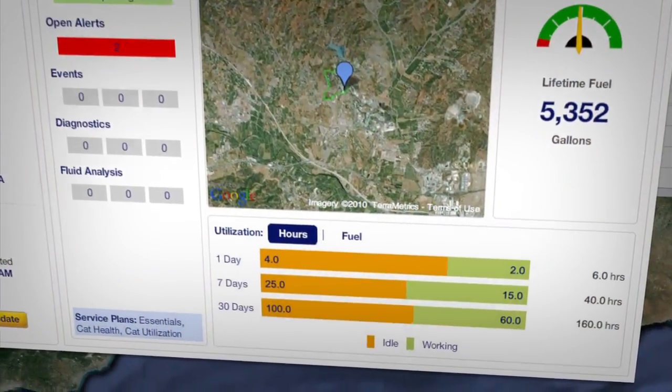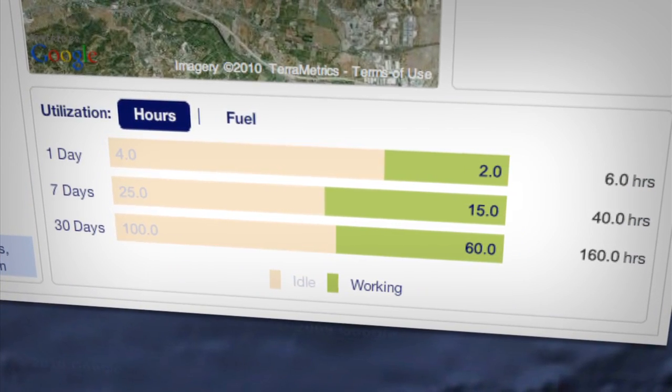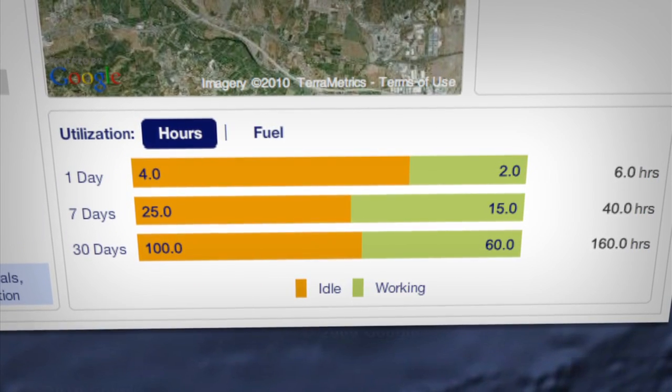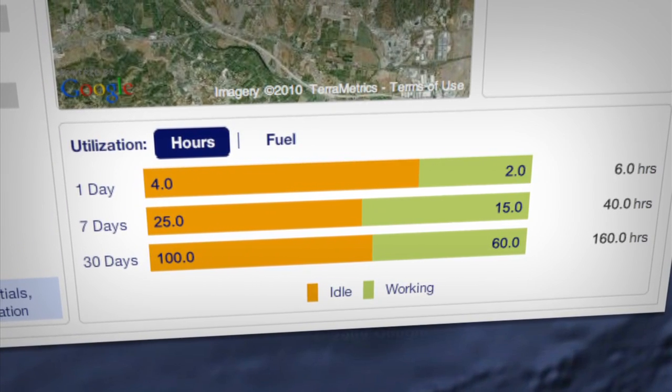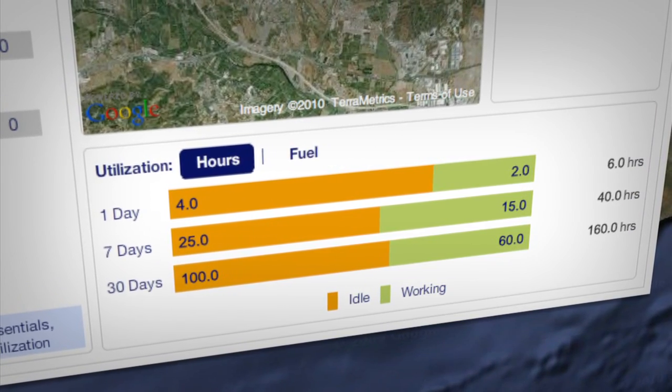The dashboard screen also shows you a key piece of utilization information: working versus idle time. This simple bar graph gives you an instant, easy-to-read comparison of how much time a machine is working and how much time the engine is idling.